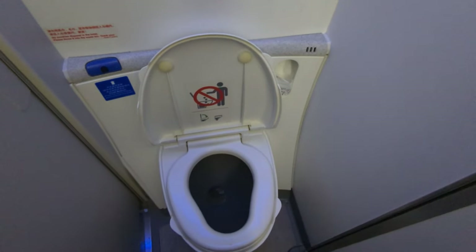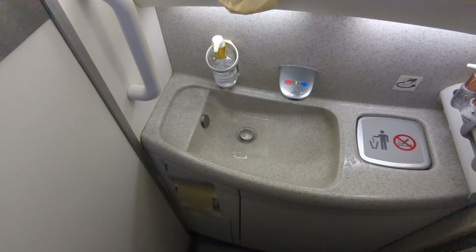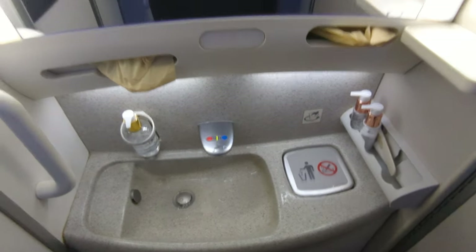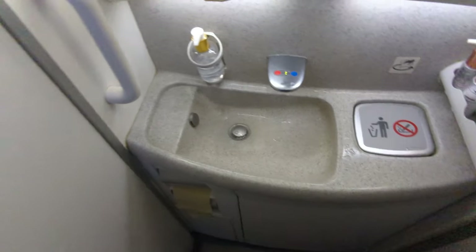The toilet on Xiamen is actually a pretty decent size — plenty of room. It has a little sink and hand wash lotion. It's tidy, and I've seen staff come in and out to fix it up.